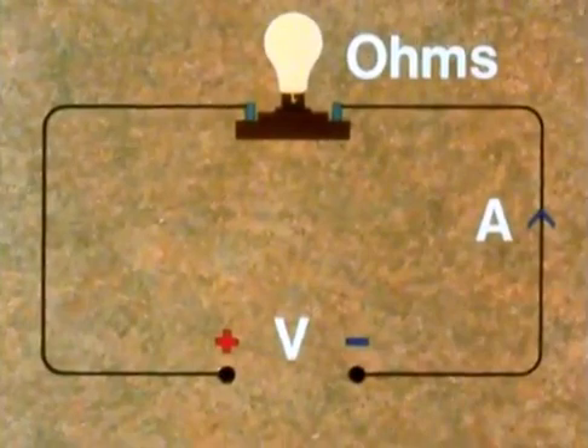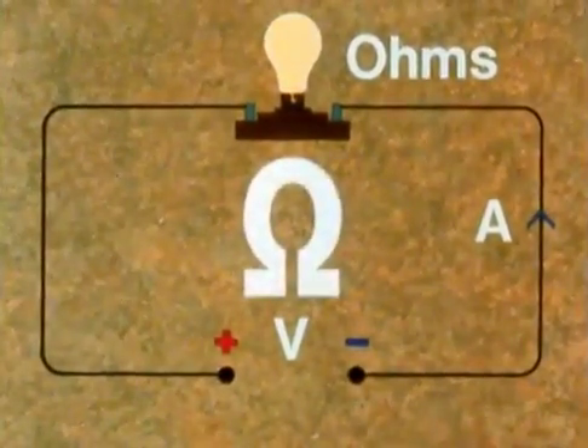Incidentally, to save writing ohms every time, we use the Greek letter omega — Ω.